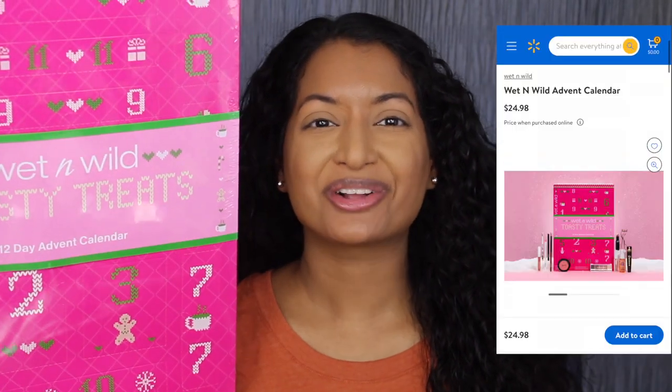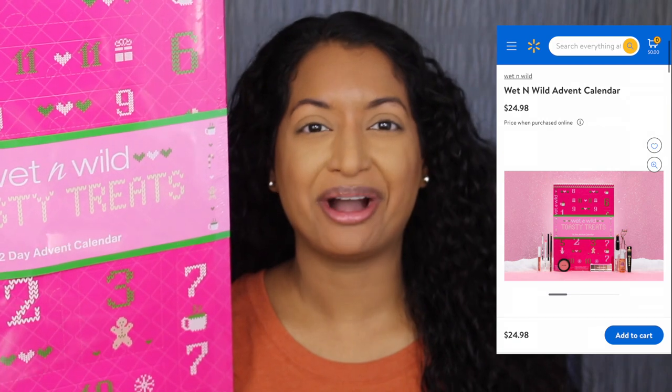This Advent Calendar retails for $24.98 on walmart.com. I do want to read a little bit about it from Walmart's website: 'Winter just got warmer with Wet and Wild's Toasty Treats Collection. Treat yourself to a 12-Day Advent Calendar packed full of past, present, and future Wet and Wild favorites to enjoy all holiday long. A fun and exciting assortment of brushes, blushes, eye makeup, and more awaits. We give you the details, but that will ruin the surprise.'